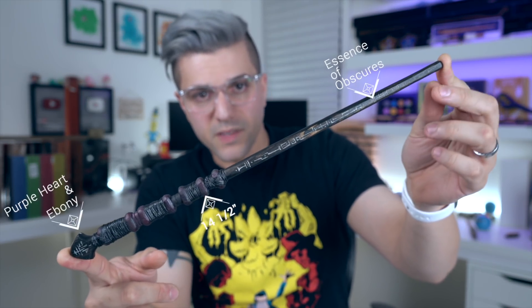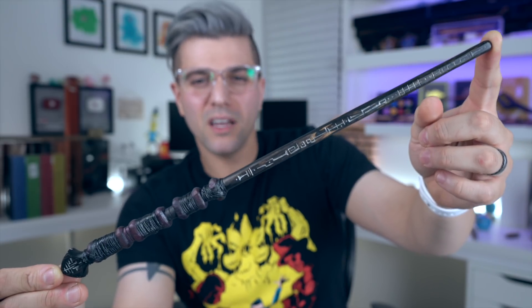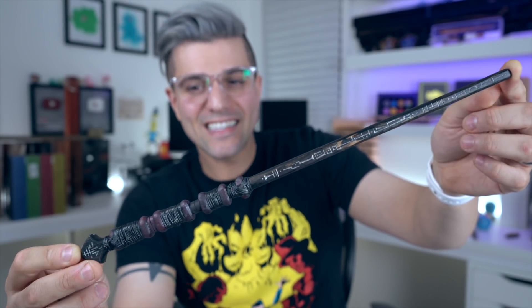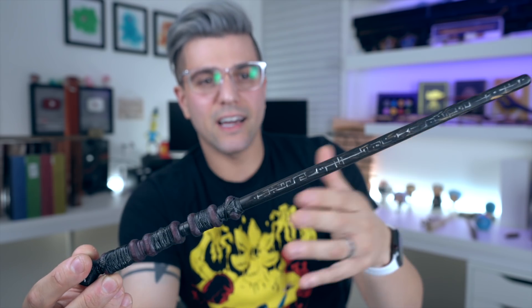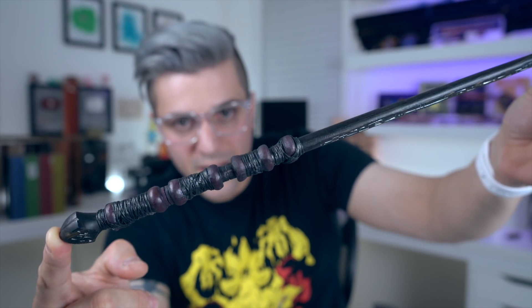If you guys regularly come back for the live stream on Fridays at 7 PM Eastern standard time, you may have already seen this wand. This wand is actually for one of my patrons — it's for Leonard. This was one of those commissioned ones and I think it came out pretty good. He's obviously a little bit of a darker wizard. It was kind of inspired by Severus's wand. He sent me a drawing and I asked if I could kind of do what I wanted with it, and he said go for it. So this is what we ended up coming up with.